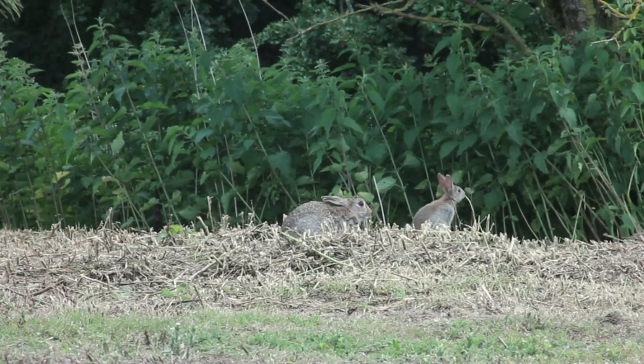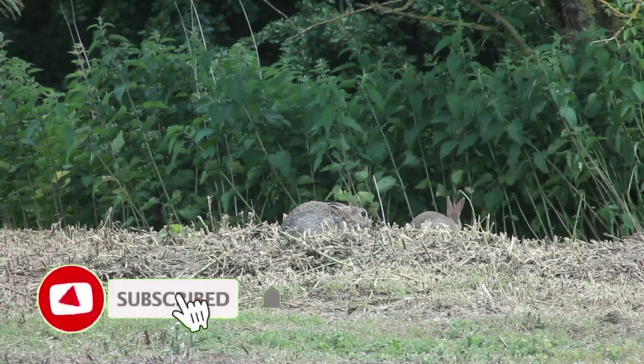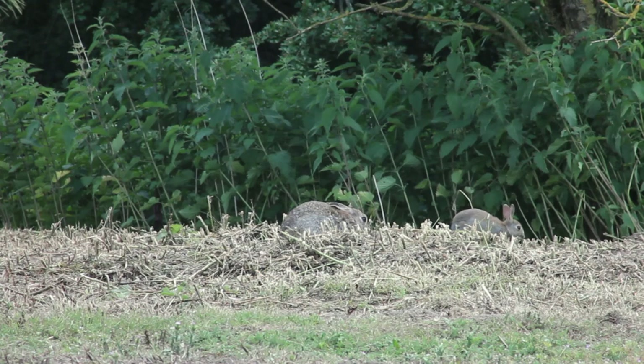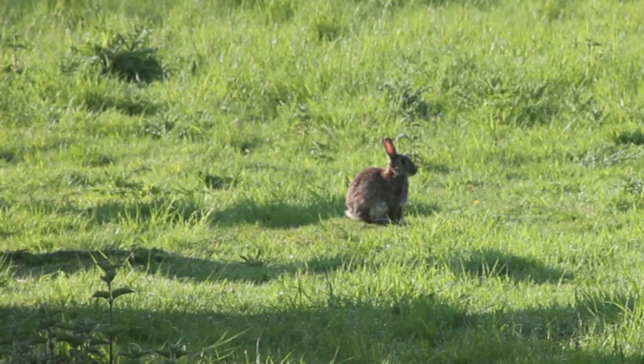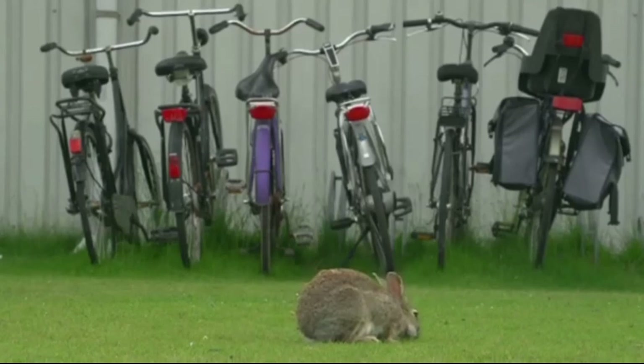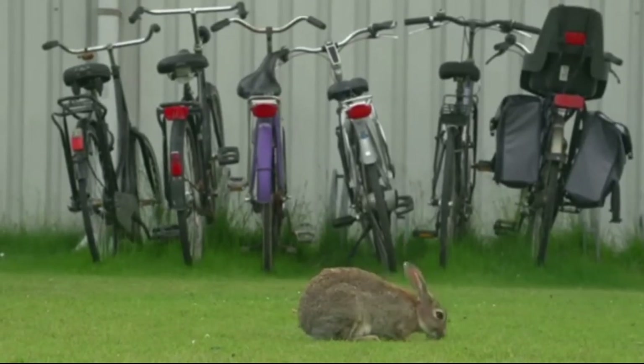Rabbits usually live in colonies, with multiple females — known as does — living with a dominant male, known as a buck, alongside several subordinate males which often live on the outskirts of the territory. These colonies can be found anywhere the ground is soft enough for the rabbits to dig their underground burrows, usually around farmlands, deciduous woodlands and coastal sand dunes, and occasionally amongst human developments too.